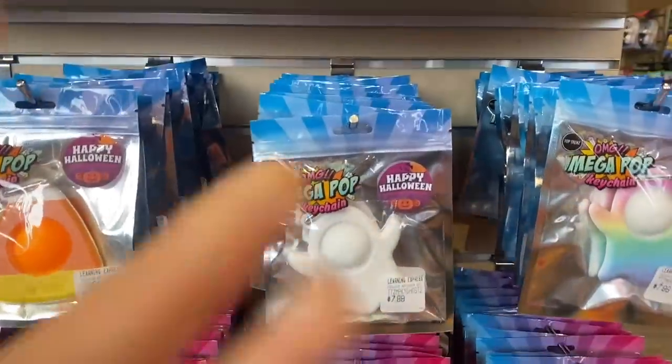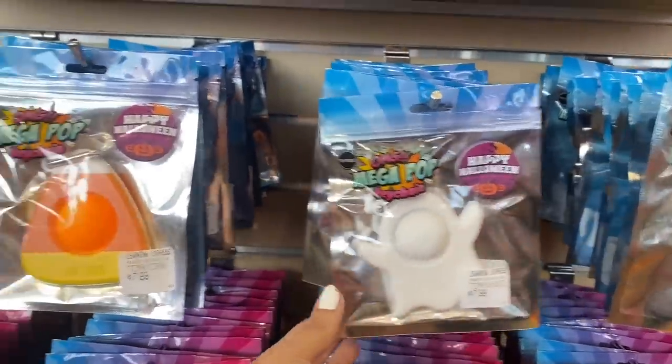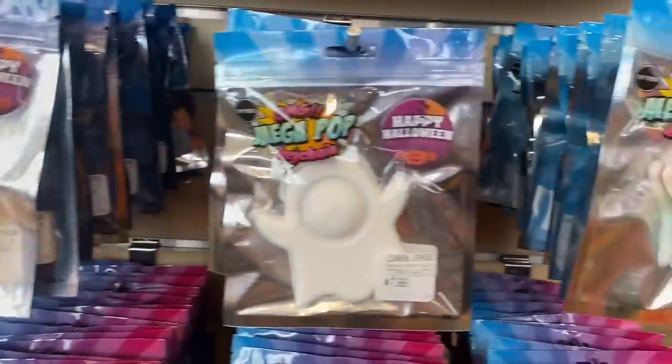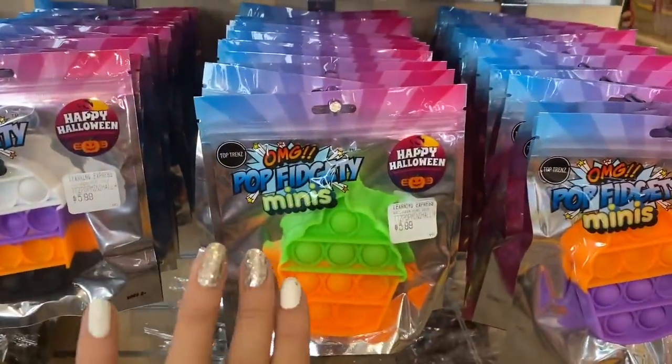That is the entire fidget and slime section they have for Halloween. I'm not sure if they're getting more in or not, but this is pretty awesome. I am beyond excited to try these out. Just for fun, we're gonna do a little sweep around the store to see what else they have — you never know, there might be some little hidden gems.